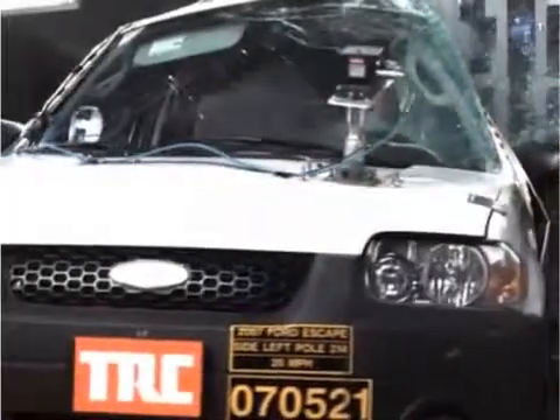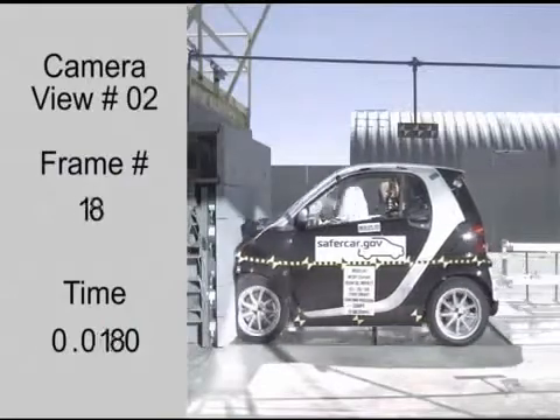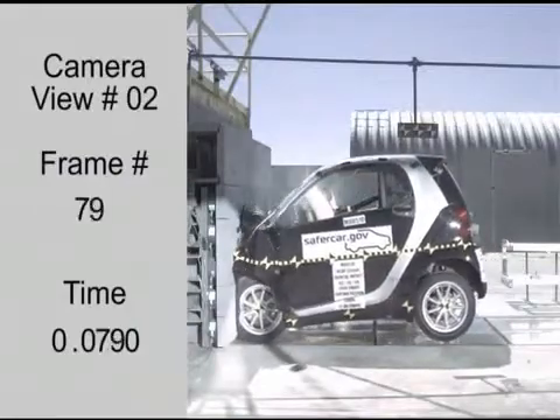So we investigate vehicle defects. We monitor auto manufacturer recalls. All of this information is available to you online without delay.